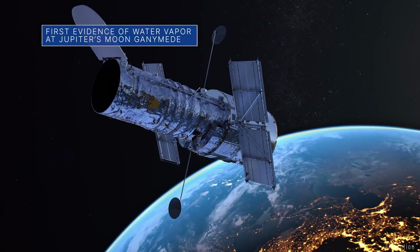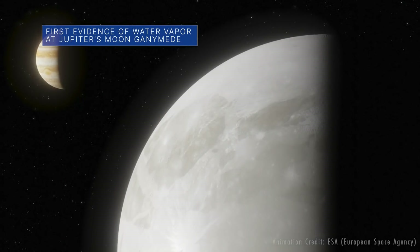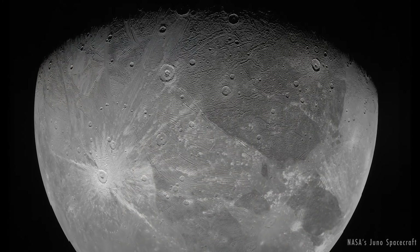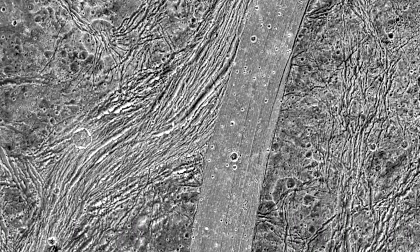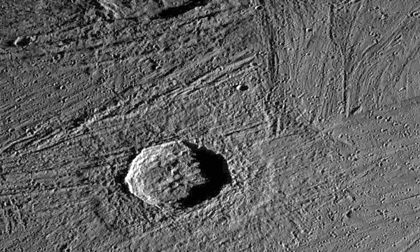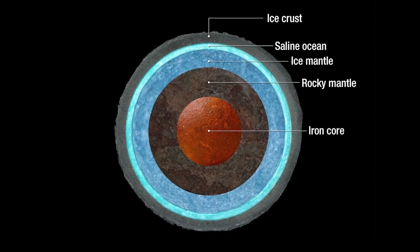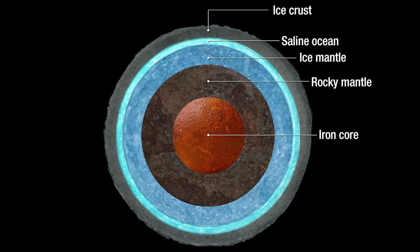New and archival data from NASA's Hubble Space Telescope have helped astronomers uncover evidence of water vapor in the atmosphere of Jupiter's moon Ganymede for the first time. This water vapor forms when ice from the surface of this extremely frigid moon turns from solid to gas. Researchers believe there is an ocean about 100 miles below Ganymede's crust that contains more water than all of the oceans on Earth.